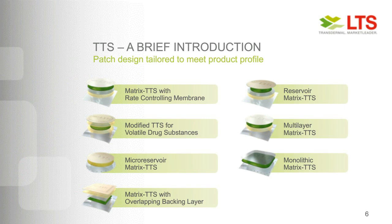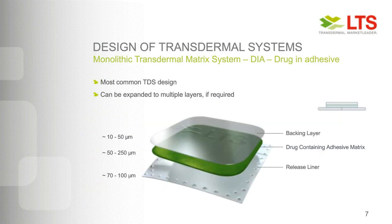Over the last three to four decades, a number of transdermal patches have been developed and commercialized. Patches are not all alike — all sorts of different designs have been developed to meet the product profile and accommodate the problems and needs of the API. Drugs could be volatile, like nicotine, or expensive, requiring careful patch design. Commercially driven easy designs are most preferred, but not always possible. The drug-in-adhesive monolithic matrix system is the most common commercial design. It consists of three layers: the backing layer to protect the adhesive layer, a drug-containing adhesive matrix, and a release liner which is removed prior to application.